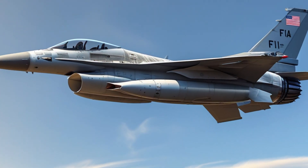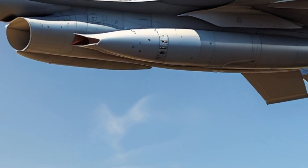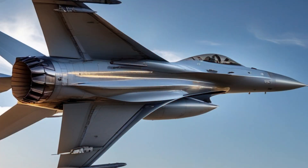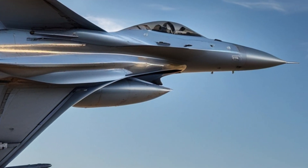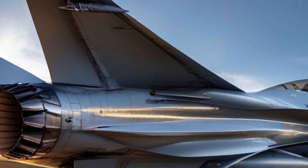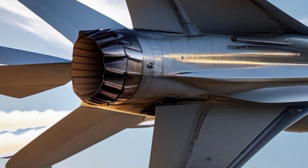Its frameless bubble canopy provides pilots with an unobstructed 360-degree view, which is crucial for situational awareness in combat. The fly-by-wire control system, a groundbreaking technology at the time of its introduction, enables pilots to execute precise and rapid maneuvers that would be impossible with conventional control systems.